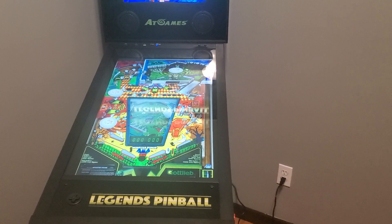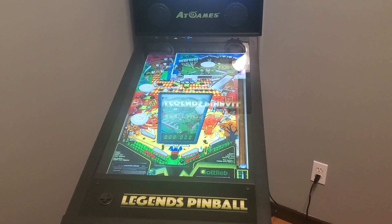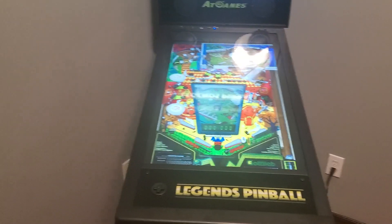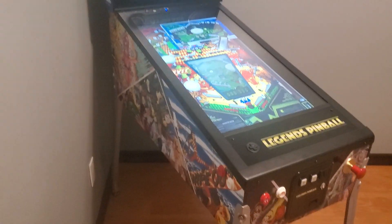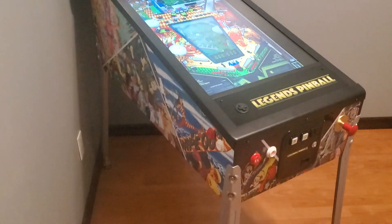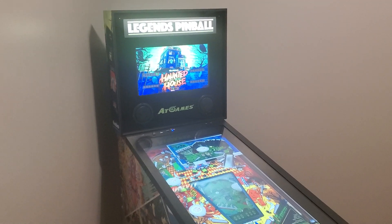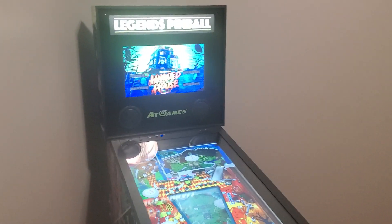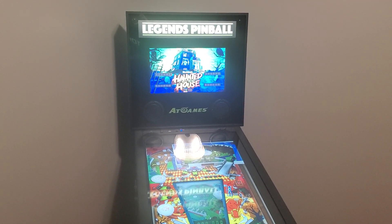The playfield — you can obviously tell the screen is a lot bigger than the Arcade1Up screen. It's huge, so that's obviously a huge positive with this machine. Another thing is it's connected to the internet, so you can add games and bring your own games, which is another huge positive.